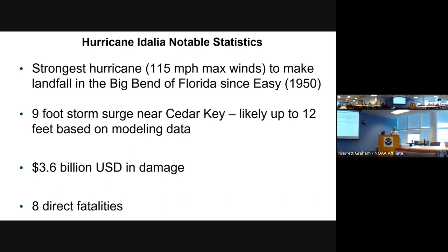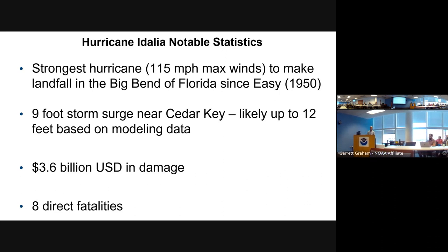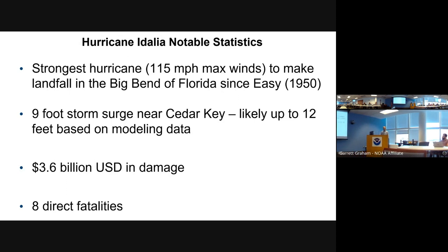Idalia was still the strongest hurricane in the Big Bend since 1950, with a nine-foot storm surge near Cedar Key and possibly up to 12 feet based on modeling data. There was 3.6 billion dollars of damage — a pretty large number given where it made landfall. If Idalia had been roughly 100 miles farther south and east, you're probably looking more like 35 to 40 billion in damage. There were eight direct fatalities.